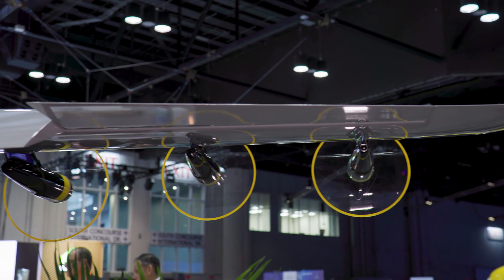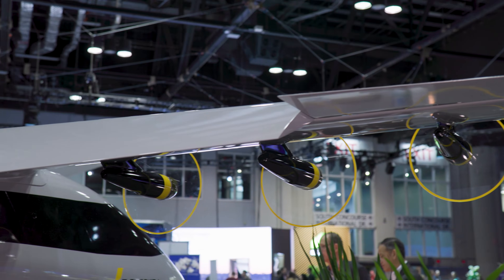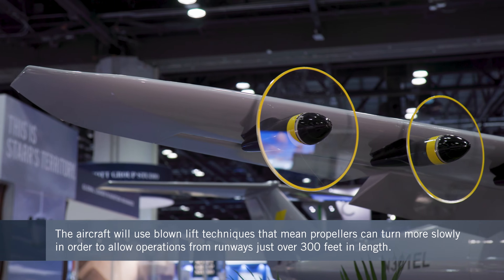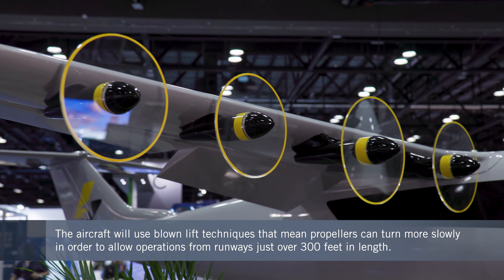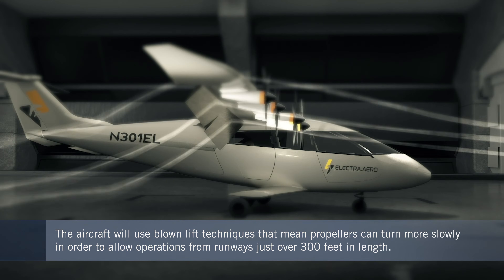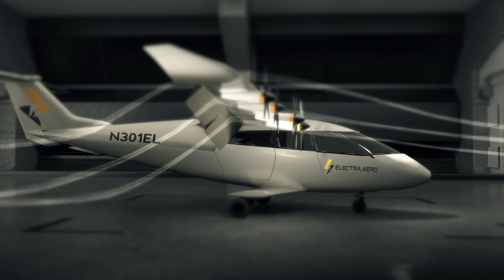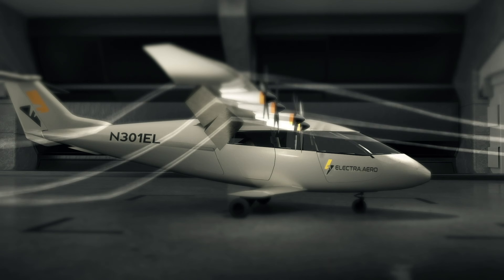What the E-STOL does is use a traditional wing and distributed electric propulsion to provide something called blown lift, which dramatically increases the lift coefficients on the wing. That translates into slower flight speeds and very short takeoff and landing distances — we can get in and out of a hundred-meter space with this airplane with up to nine passengers on it.